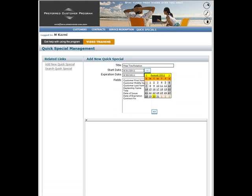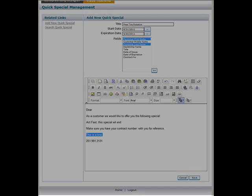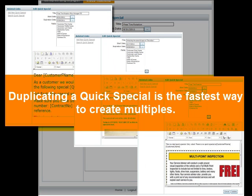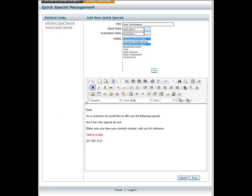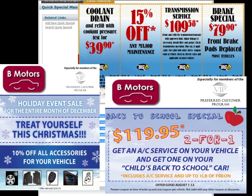Set your campaign date parameters. You can set QuickSpecials to begin and end whenever you like. You can also set up multiple QuickSpecials at one time, so they happen automatically without you having to do anything else. You just sit back and watch your QuickSpecials begin and expire on the predetermined dates you chose.